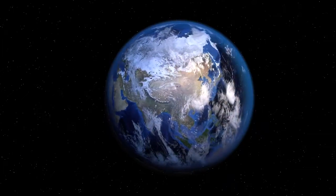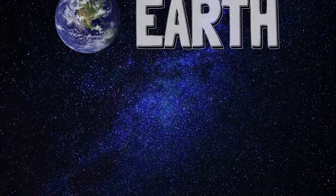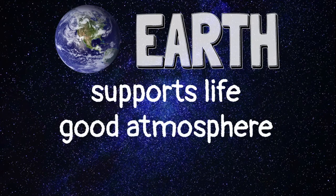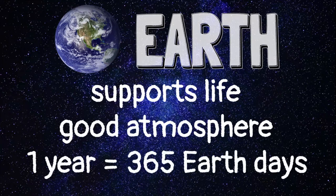Earth is the third planet from the Sun. It is the only planet in our solar system with the air and water needed to support life. Earth's atmosphere protects its inhabitants from extreme temperatures. It takes 365 days for the Earth to orbit the Sun one time. This is the length of a year on Earth.